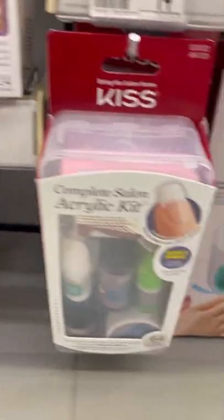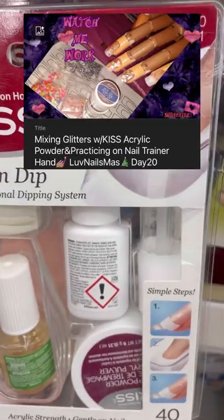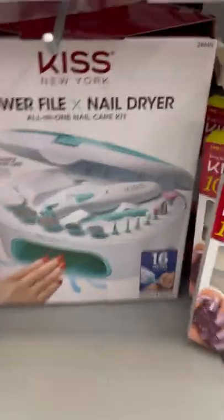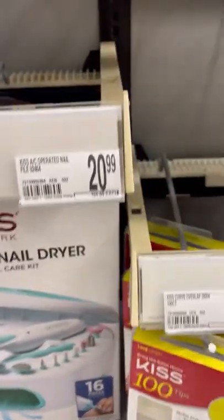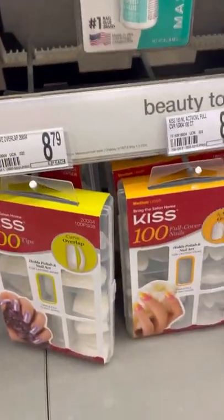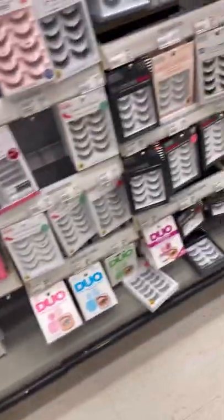When I started teaching myself how to do acrylics, this is the kit I used to use — the Kiss acrylic kit. I also had this Kiss power file. I didn't have this one with the nail dryer, just the power file kit itself. And I also used to get these Kiss tips and that's what I would use to learn with and teach myself how to do acrylic.